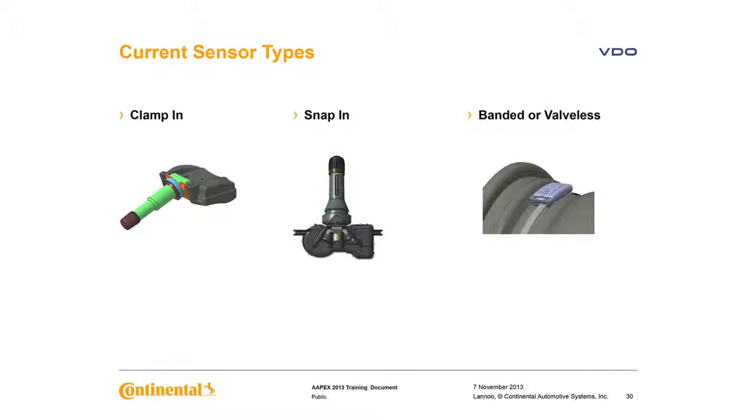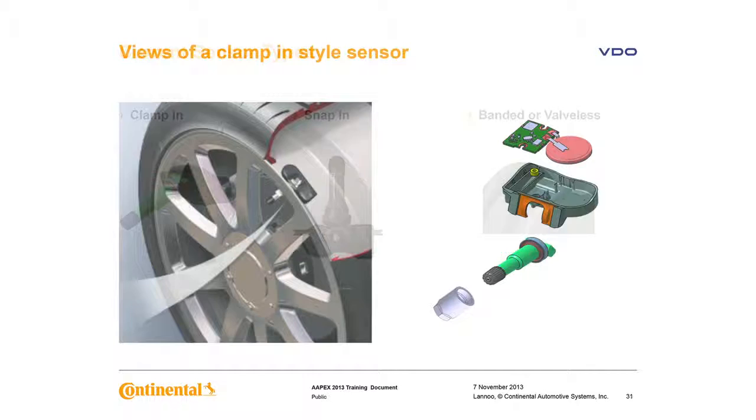There are three sensor types currently in use today: clamp-in, snap-in, and banded or valveless. More designs are expected in the future. The clamp-in is one of the most common out there.